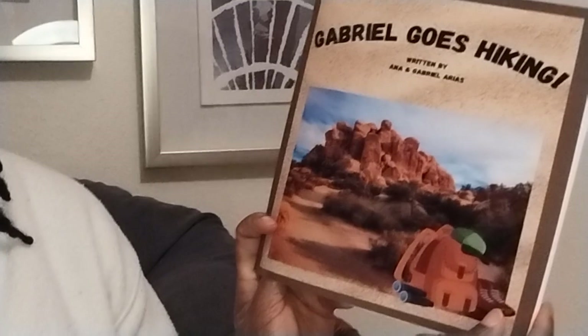Hey, I am 3 Plus Key. Welcome back. Don't forget to hit the subscribe button for more content. Today we have 'Gabriel Goes Hiking,' written by Anna and Gabriel Arias.